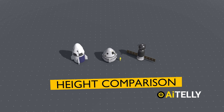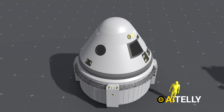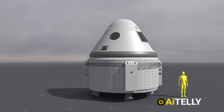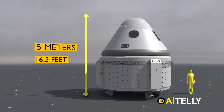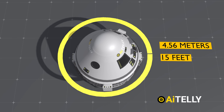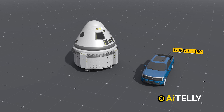Let's take a look at the basic height comparison between various space vehicles, including an average human, to help understand the scale better. The Boeing Starliner has a height of around five meters, which translates to approximately 16.5 feet. Its diameter is around 4.56 meters, or roughly 15 feet. To put this into perspective, imagine an F-150 pickup truck next to it.